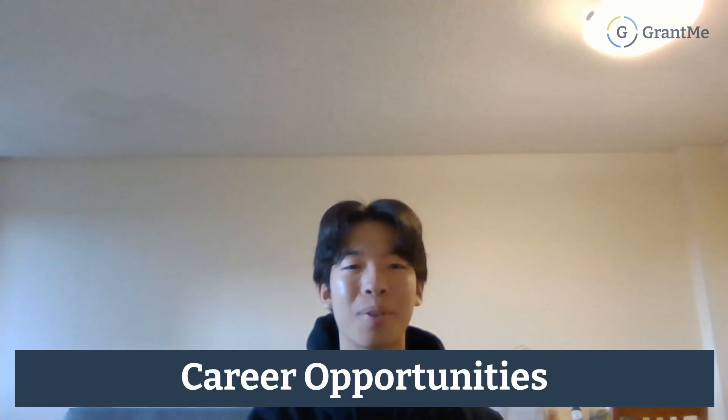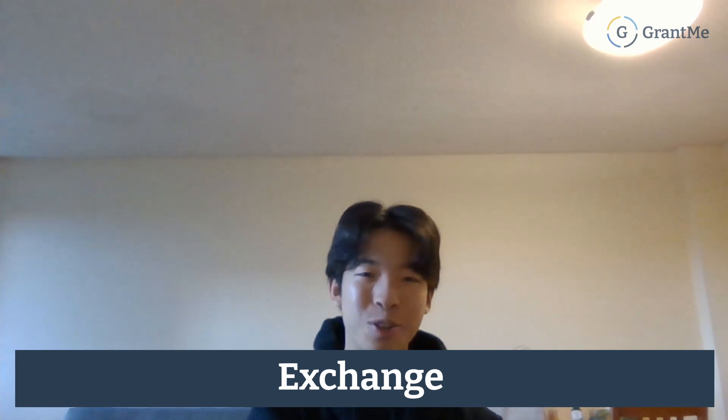Starting with the number one benefit is career opportunities. UBC Science does operate on a co-op based program, so you can apply to a co-op program where you can get placements in job industries and get workplace experience. The UBC Science program has co-op placements in top fields like computer science, engineering, biology, and chemistry. 90% of these co-op placements are in local British Columbia, so you don't need to travel far to get work experience.